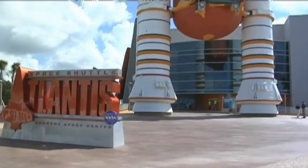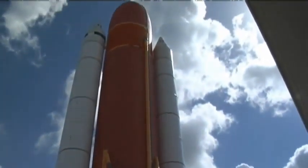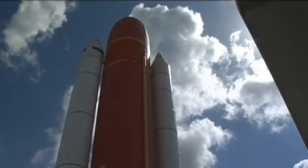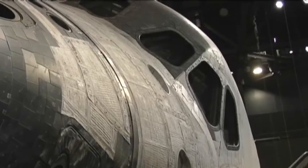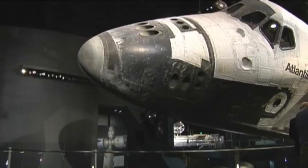The new $100 million attraction is scheduled to open this Saturday at the Kennedy Space Center Visitors Complex on Merritt Island. It is the new hangar for the Space Shuttle Atlantis and a complete history of the Hubble Space Telescope.